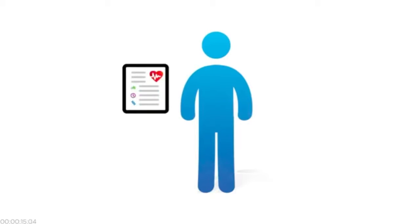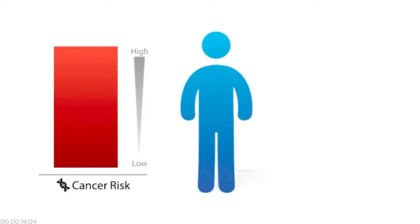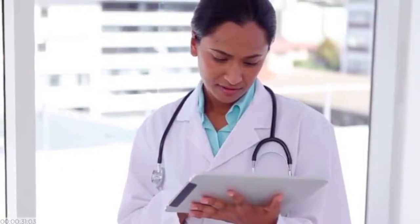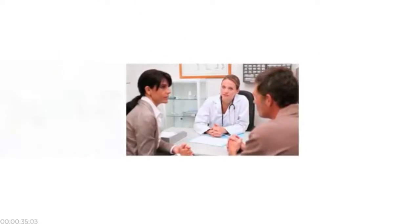For example, if your genetic information showed an increased risk for certain cancers, they could recommend a specific screening plan. If your genetic information showed you wouldn't respond well to a medication, they could prescribe you a different one. Doctors could better use genetic and other information about their patients to give the right people the right treatments at the right time.